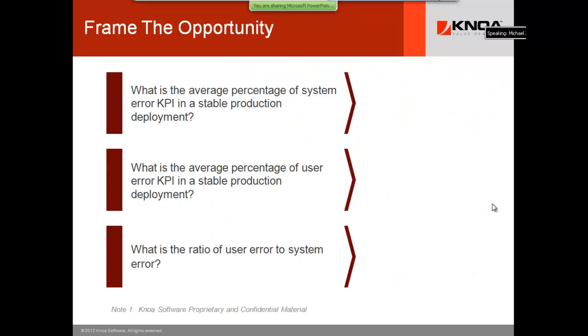Let's frame this up and put the facts on the table. When I ask what's going on with system errors, most people have data from a combination of their APM dashboards and their IT service desk information — they kind of know they've got system errors. But when you get to the percentage of system error versus user error, no one has answers.